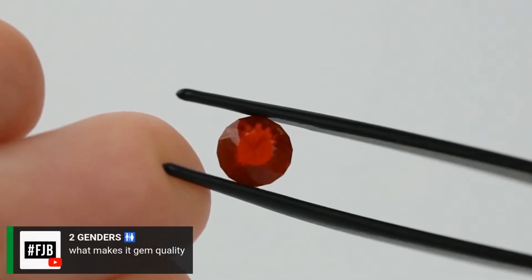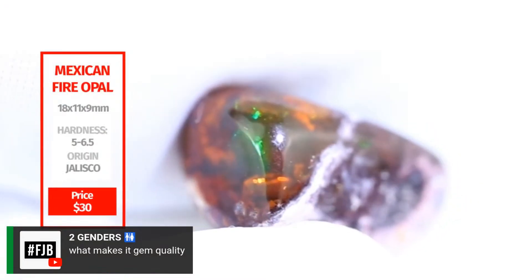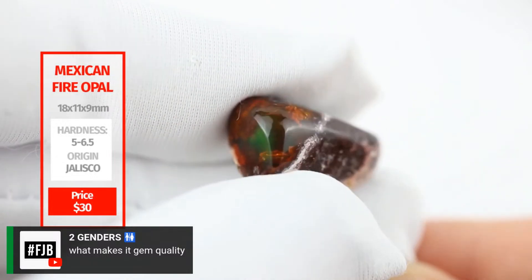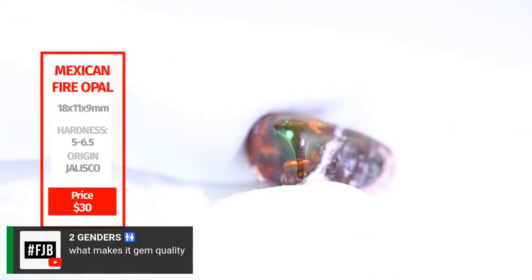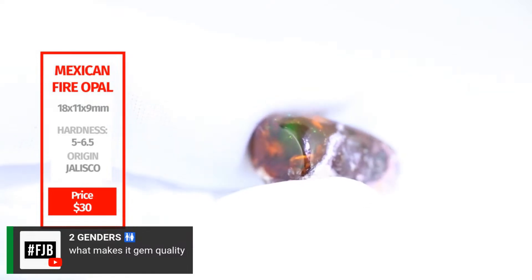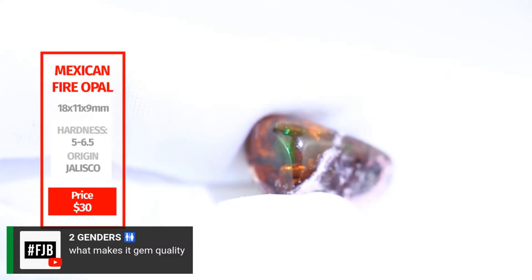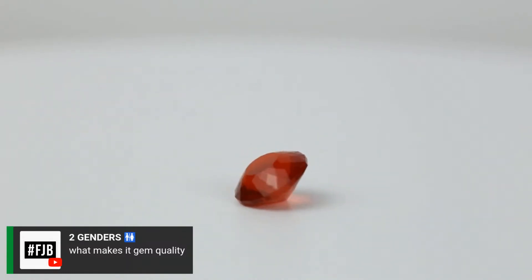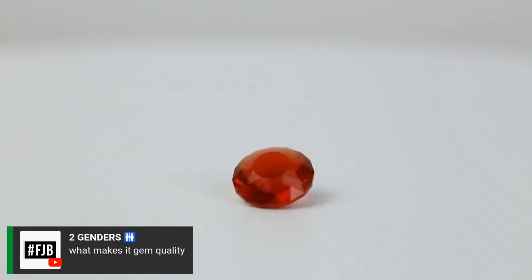What makes it gem quality? Last week's Mexican fire opal was not gem quality because it's in matrix — it's a weird shape, only part of it is pretty, and the rest is clunky and bouldery. When you have a gemstone like this, it belongs in jewelry. It doesn't look like a rock — it actually looks like a fine gem. That's how we characterize gem quality.